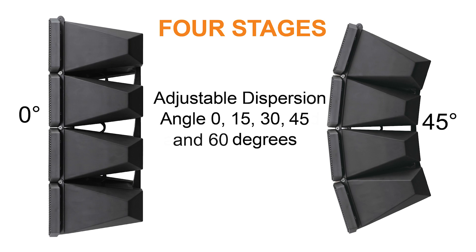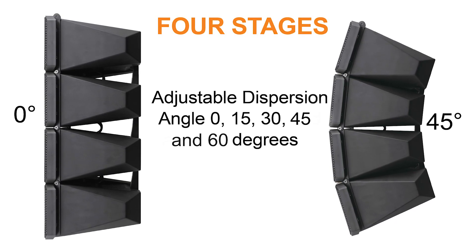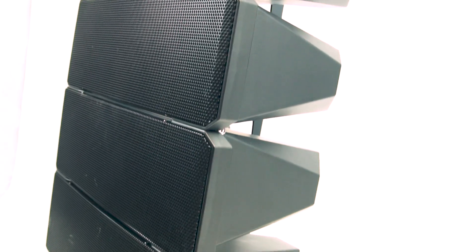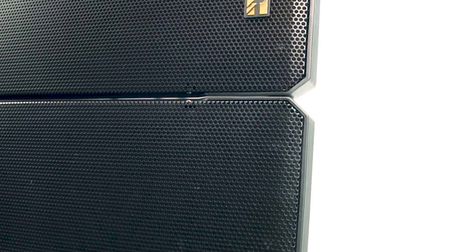The adjustable angle can be set in five stages: 0, 15, 30, and 45 degrees, with a 60-degree optional bracket. This powerful speaker can handle 750-watt continuous programming at 8 ohms.